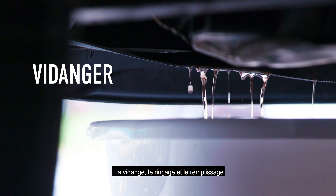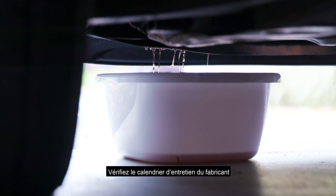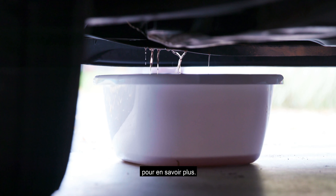Drain and fill and flush and fill are the correct ways to clean your system. Check your manufacturer's maintenance schedule for more information.